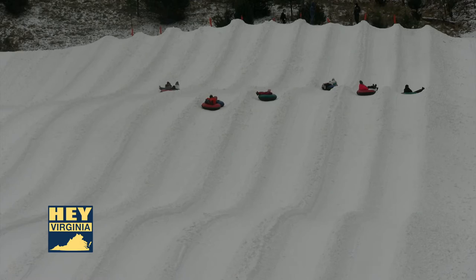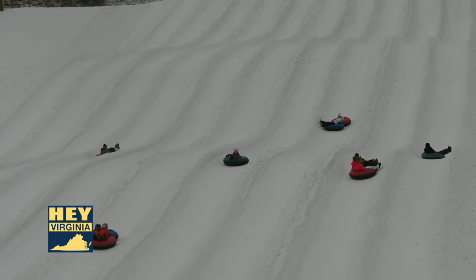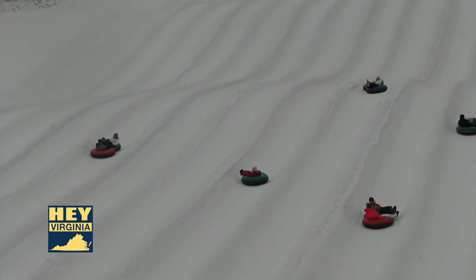You're outside, you're getting your kids away from screen time, and you'll be able to go home and tell your friends what a great time your family had — whether it be at the pool or whether it be skiing. It's something that your kids will remember forever.